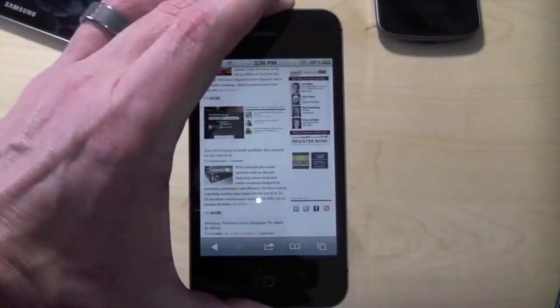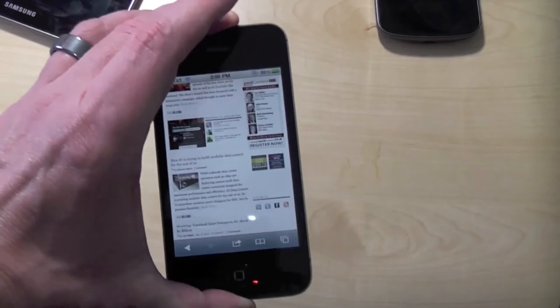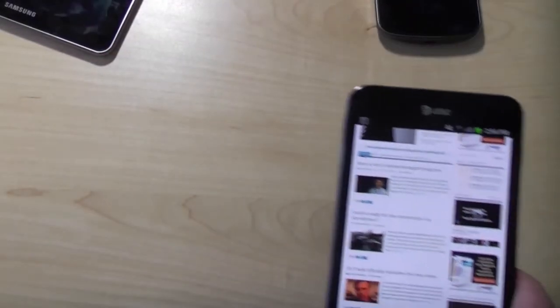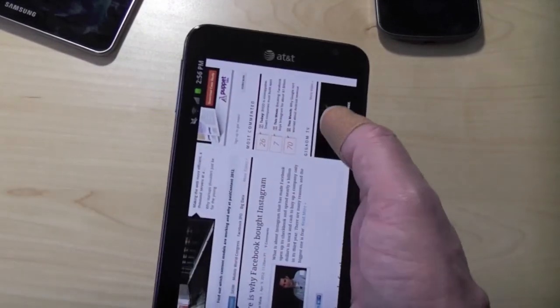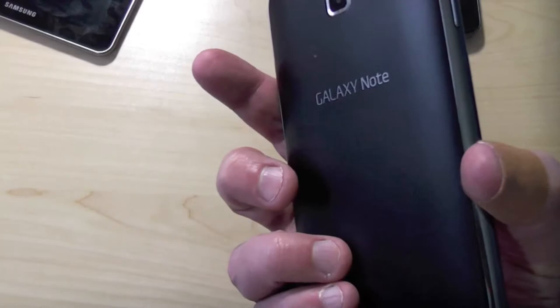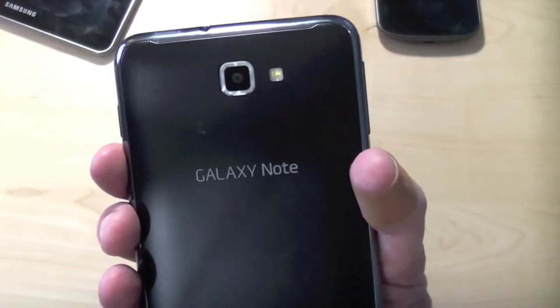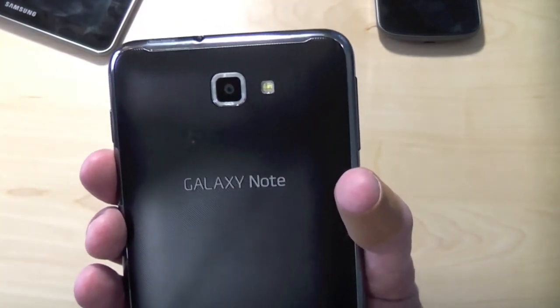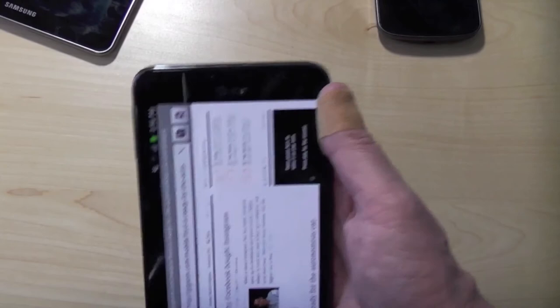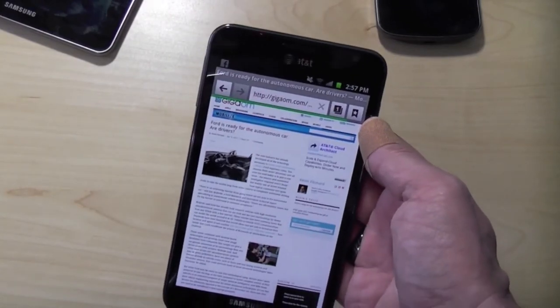So again, one-handed user — I can see why you wouldn't want this. Two-handed user — I think you need to look at this. Maybe it's an upgrade from something this size. I'm not saying one is better than the other. I'll do a full review of the phone of course. But in any case, that's really what it comes down to for me. If you want a two-handed experience and you don't mind that, this is fantastic in terms of form factor. I'll have a full review of the Galaxy Note on AT&T's LTE network soon. This is a unique new form factor for the market.